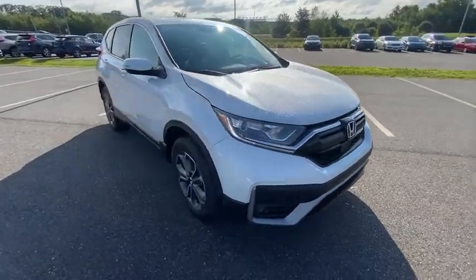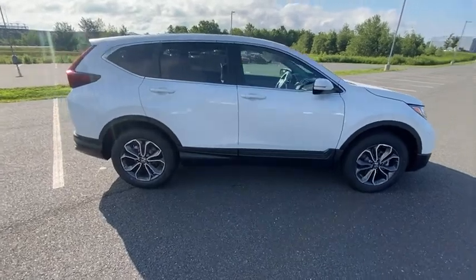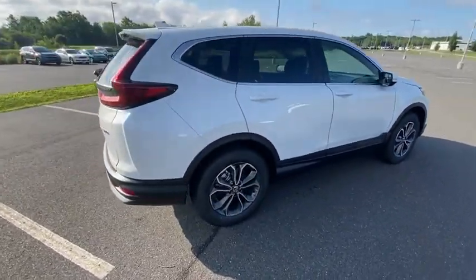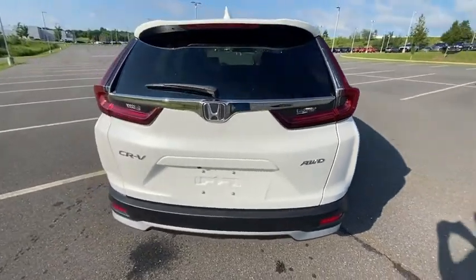You are going to love the 2021 Honda CR-V — a top recommended vehicle because of its car-like driving manners, good value, cool technology, and comfy interior.